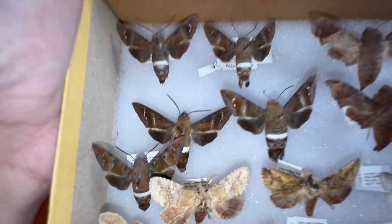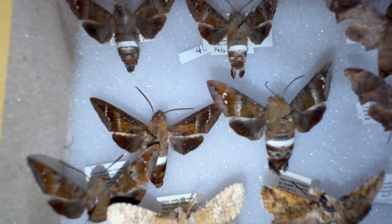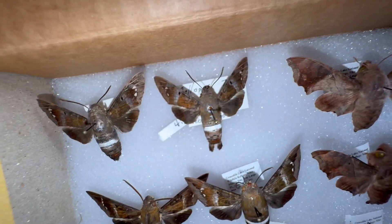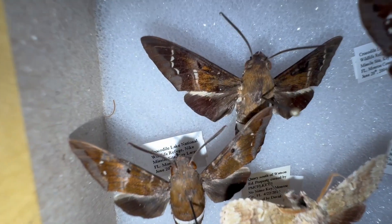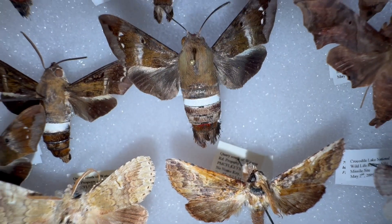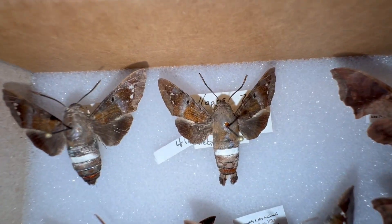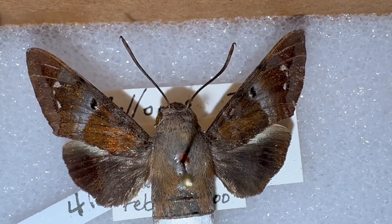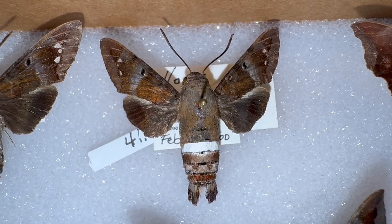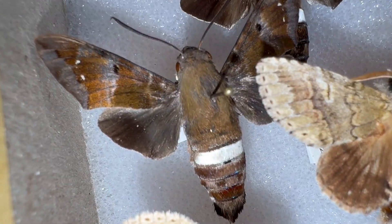I'm going to start with the coolest ones. These are Aelopos tantalus — a day-flying sphinx moth that lives in South Florida, and they are really cool. They have this white band, they fly during the day, and they actually go to flowers. You can see them visiting flowers. They feed on seven-year apple and acrossopetalum, and every once in a while you'll see them zipping around on flowers or by their host plant laying eggs.